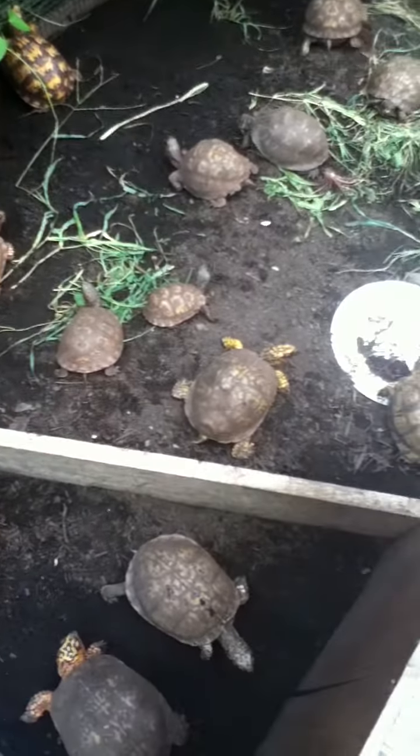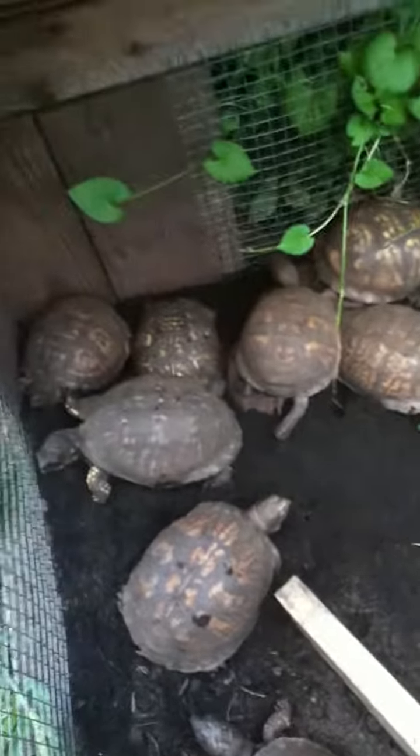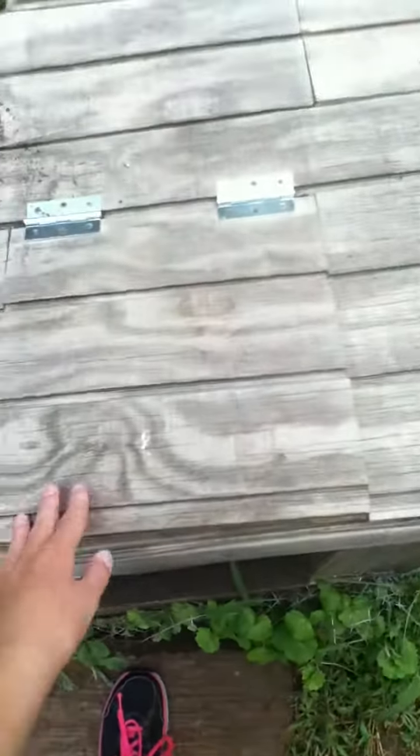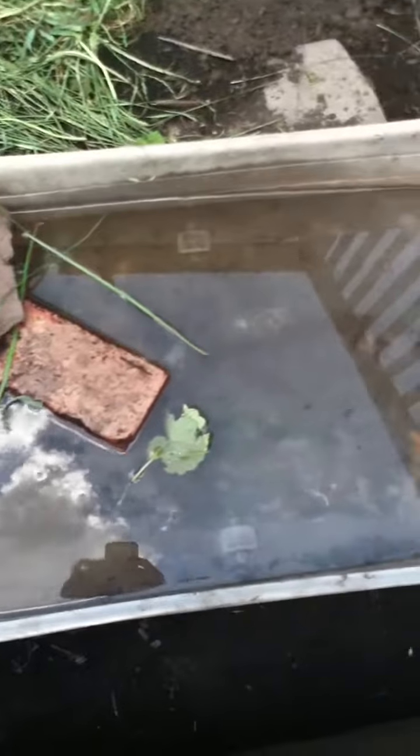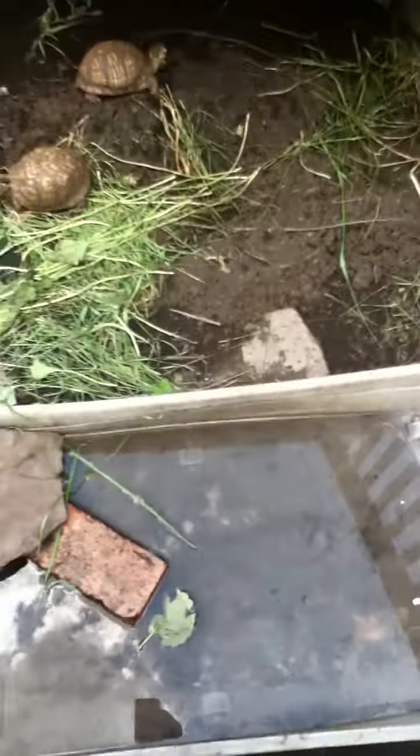Right now we have a total of 40 turtles. This here is for shade — a little home that closes — and there are a few in here already. This one right here we took inside and cleaned up his shell with a toothbrush; sometimes we do that to certain ones. Here is their pool that my dad just changed the water in today — we have to clean it every day.